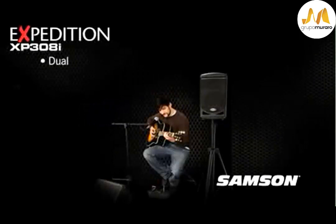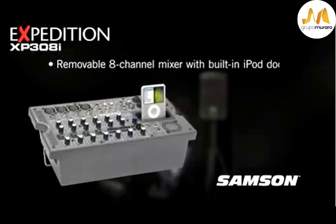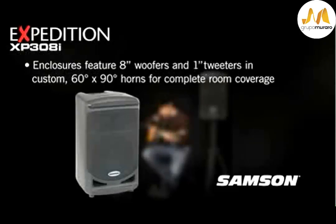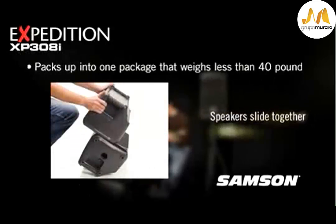The Expedition XP308i is a complete portable PA system powered by 300-watt Class-D amplification. The 8-channel mixer has 4 mic inputs, phantom power, 2 stereo inputs, and an iPod mic. The speakers include 8-inch woofers in vented enclosures and 1-inch tweeters in custom 60-degree by 90-degree horns.